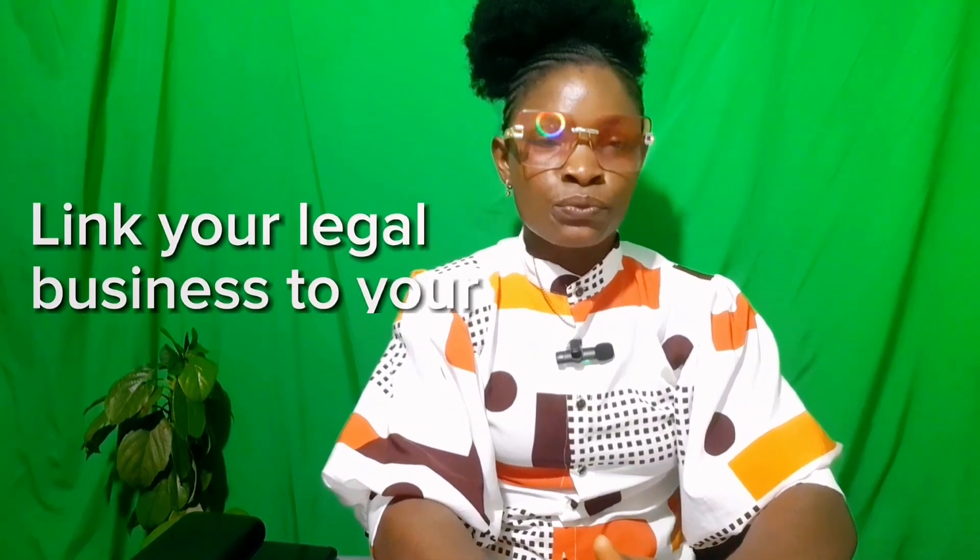Welcome. This video helps you understand why your POS business will be seized and taken from you permanently within one month from today if you do not link your legal business to your POS account. This video will also help you link your business name to your POS account to avoid ending your business. Pay complete attention. If you do POS business or know anyone who does POS business in Nigeria, share this video to them immediately and they will thank you later.